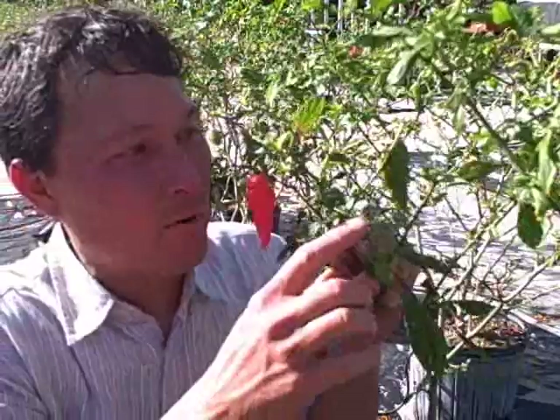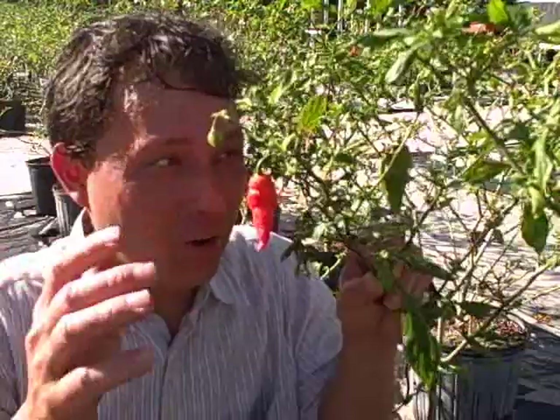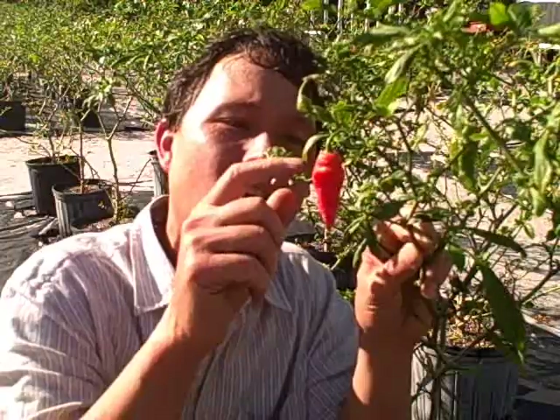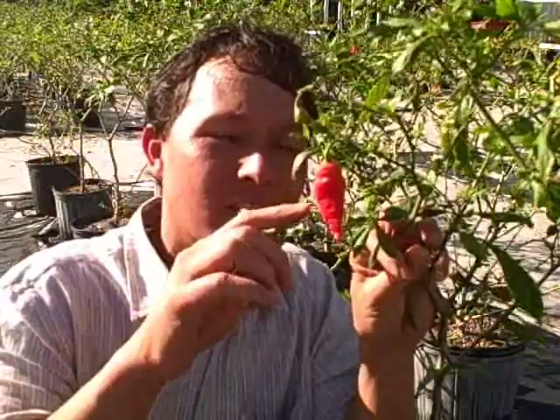Next we're going to share how you can tell if your bhut jolokia pepper — or any pepper for that matter — is ripe. The easy explanation is that your pepper is ripe when you want it to be ripe. Most peppers are first green and then turn another color when they're finally ripe, and they may go through shades of color. These bhut jolokias start off green and turn this shade — a little off green. Then they get to this color, and this is a nice looking bhut jolokia. It could go a shade darker, but the skin gets a little wrinkled and it's nice and dark. They would harvest this one right now for seed, as these seeds are definitely mature.